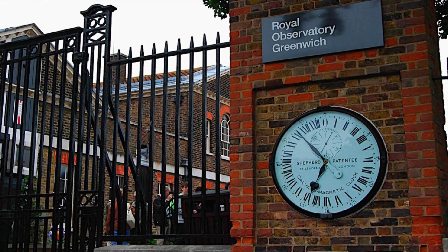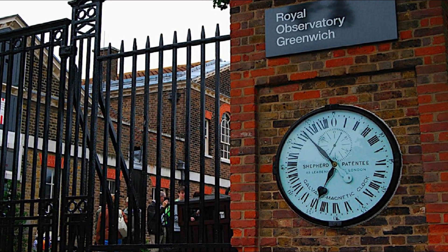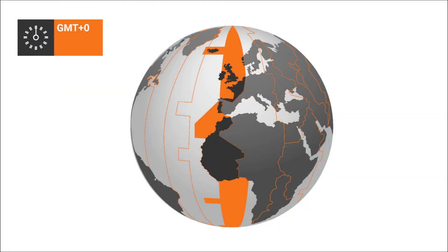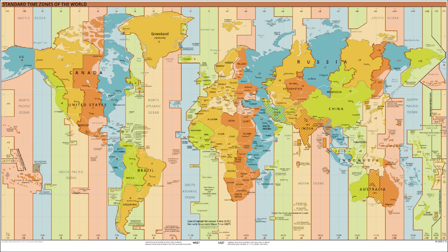In 1880, it was decided in England to adopt the Royal Observatory's astronomical time in Greenwich as the national standard time. This was called Greenwich Mean Time, GMT. By 1884, GMT had been adopted as the standard time throughout the world. A system of 24 time zones with the center at the Greenwich Meridian, which equals zero degrees longitude, was proposed. Soon, this system became widely accepted.